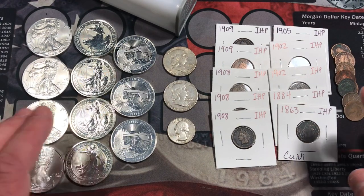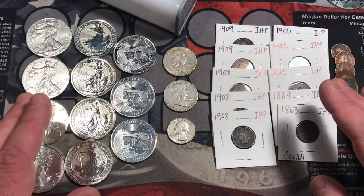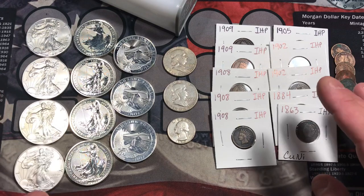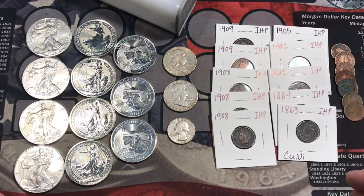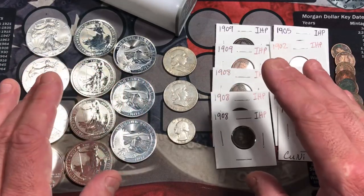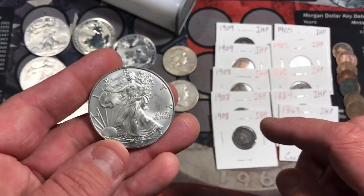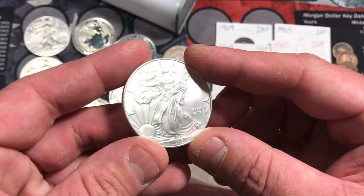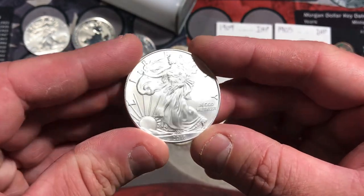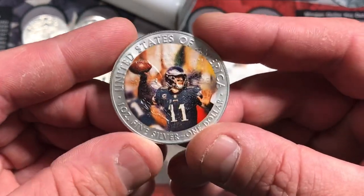Here is everything I picked up from my local coin shop and the antique store. As for the local coin shop, they really didn't have a lot in stock when it came to silver or gold. So the only thing I got was two American Silver Eagles, and I'm not really stacking Eagles right now because the premiums are pretty outrageous. But I did pick these up because they had them in the generic silver bin, for less premium.